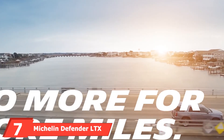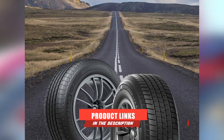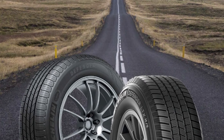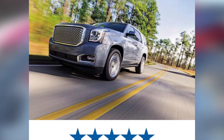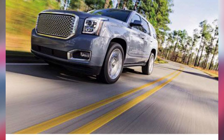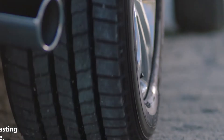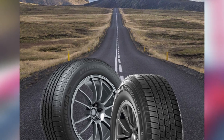Moving on to number seven, the Michelin Defender LTX M/S. These tires are designed to accommodate the needs of modern trucks by providing a functional tread pattern and a longer lifespan than the previous model, the Michelin LTX M/S2. They have a symmetric tread design, independent tread blocks, and high-density 3D active sipes for traction. The tires also include multiple lateral grooves to displace water and maximize wet weather traction and stopping performance. They include Michelin's max-touch construction to promote traction and longer tread life, while the twin steel belts are strong and durable enough to tolerate heavy loads. Overall, they provide a smooth ride and shouldn't fishtail on wet roads when you accelerate reasonably hard.